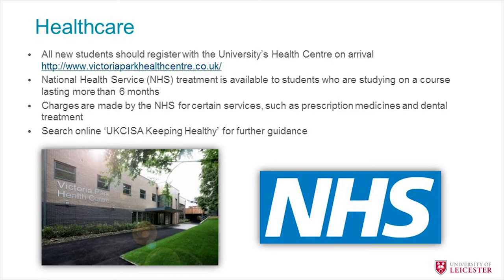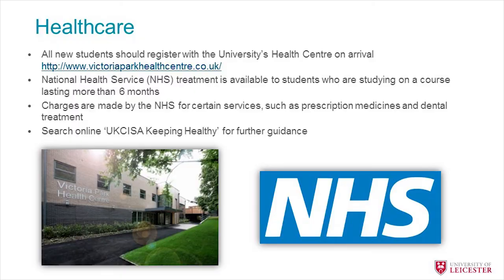For healthcare: if you're a full-time student registered on a course for more than six months, you're entitled to healthcare in the UK. There are some charges for dental work and prescriptions, but the majority of your care will be free at the point of contact. For more information, visit the UKCISA website, which has a 'keeping healthy' section for students with plenty of guidance on what to do while you're here.